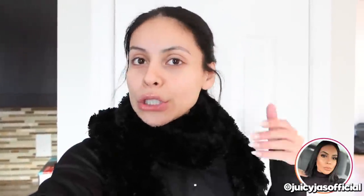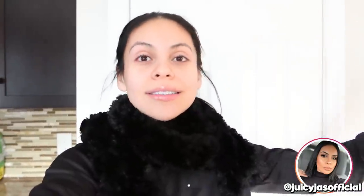Hi guys! Happy Saturday. Welcome back to another vlog. Don't mind the way that I look right now - I'm looking crazy. It's been such a long day. Hector and I have been running around all day and I have a little haul for you guys also.